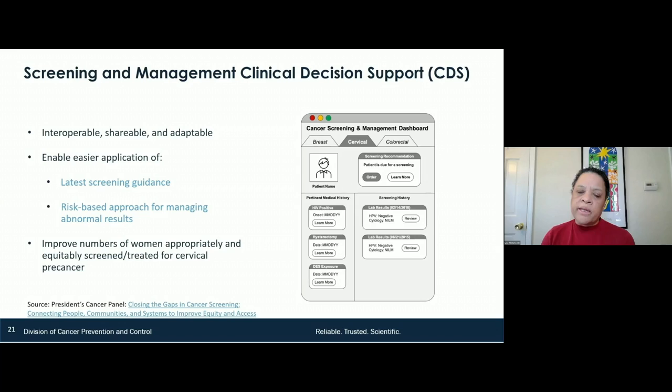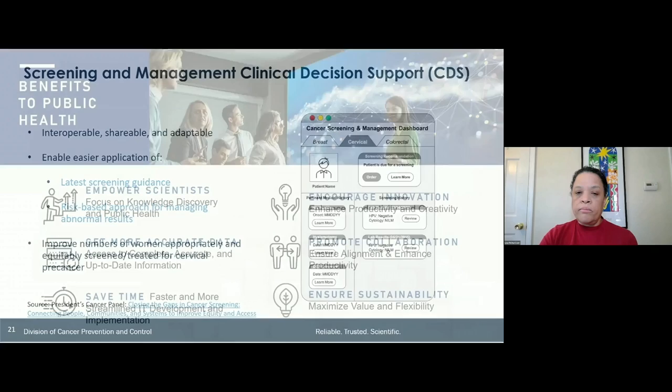The tool covers breast, cervical, and colorectal cancer — these guidelines will be hardwired into the record. It will identify women and men who need to be screened, then initiate a reminder to the provider to do that screening. The guidelines for follow-up are also integrated into the system. This should improve the numbers of women appropriately and equitably screened for cervical cancer and all cancers. In this project, we're going to use multiple settings — regional healthcare systems, community clinics, and private clinics — not just the safety net setting.